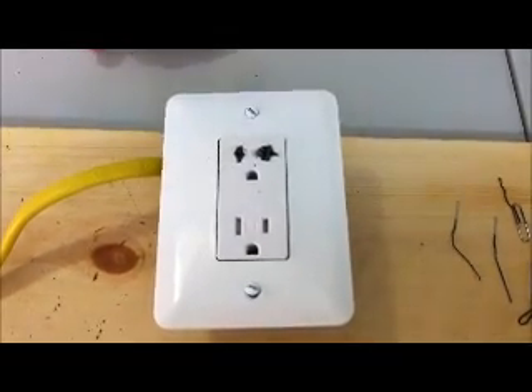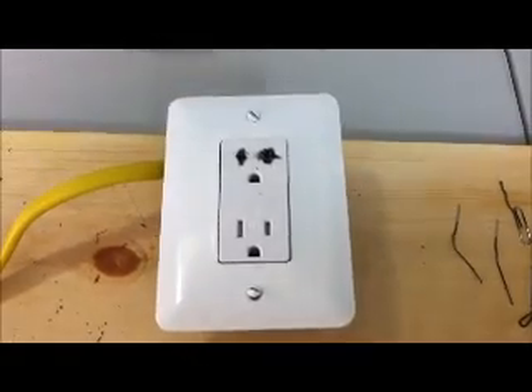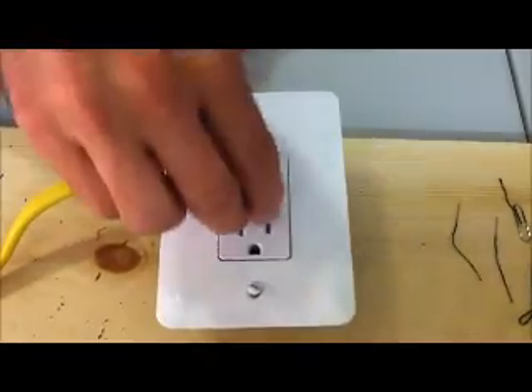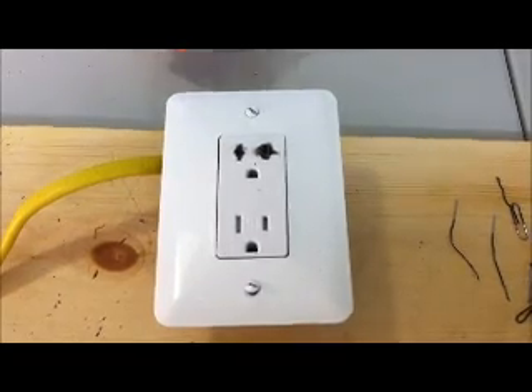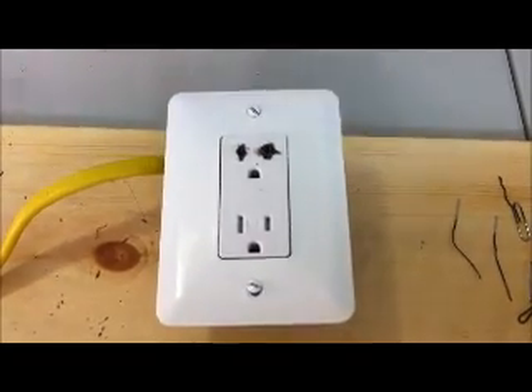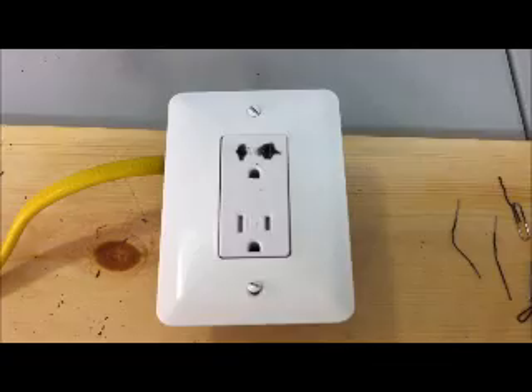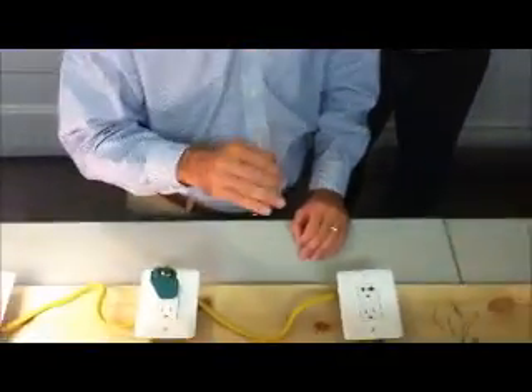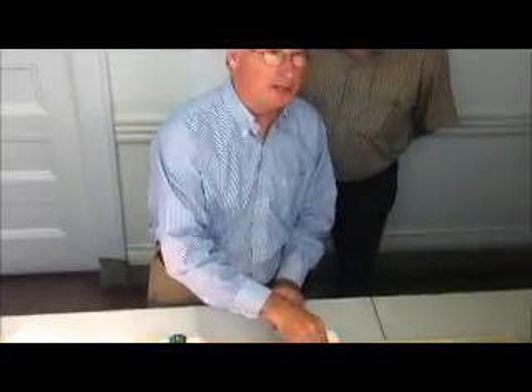Tamper-resistant fixtures are principally designed to prevent accidental electrocution or electrical shock by accidentally putting something in — say, for a child. Not necessarily dealing with the potential shocks that can happen when an adult deliberately attempts to penetrate this.